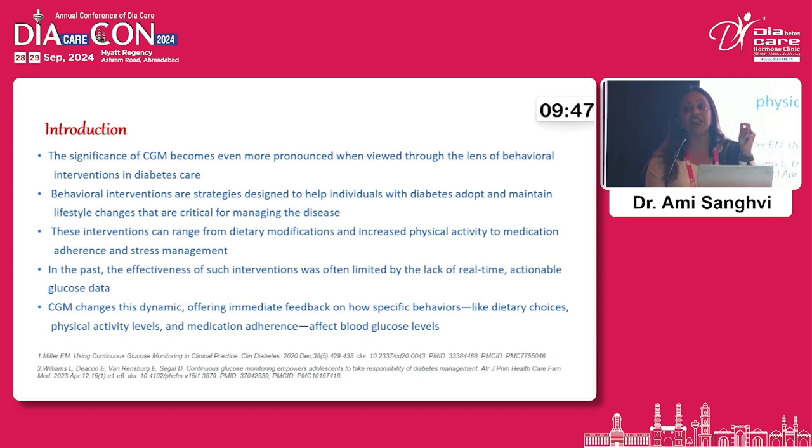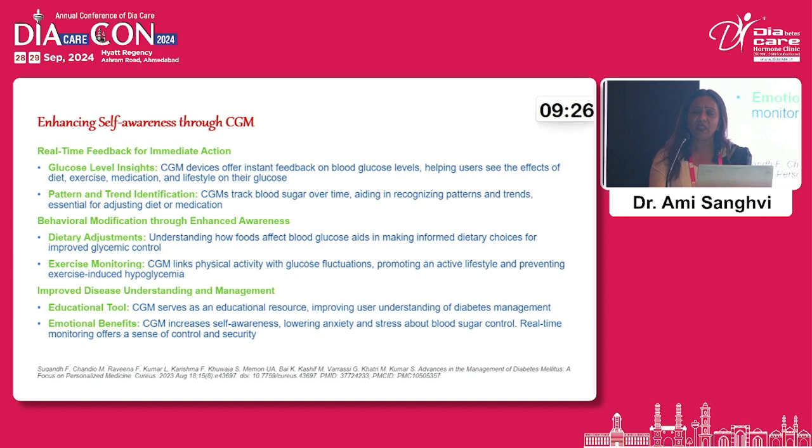The significance of CGM becomes more pronounced when viewed through the lens of behavioural interventions in diabetes care. These interventions range from dietary modification and increased physical activity to medication adherence and stress management. CGM has emerged as a dynamic tool offering immediate feedback on how specific behaviours like these lifestyle modifications affect blood glucose levels and help patients. It enhances self-awareness — real-time feedback gives the patient good glucose-level insights about what happens when eating a certain diet or exercising, helping them understand patterns and trends and thereby modify their lifestyle.